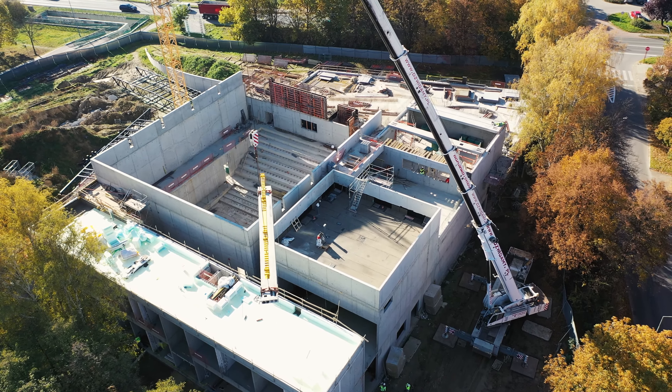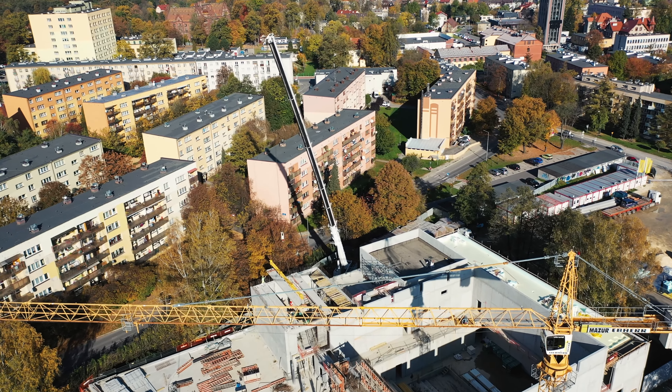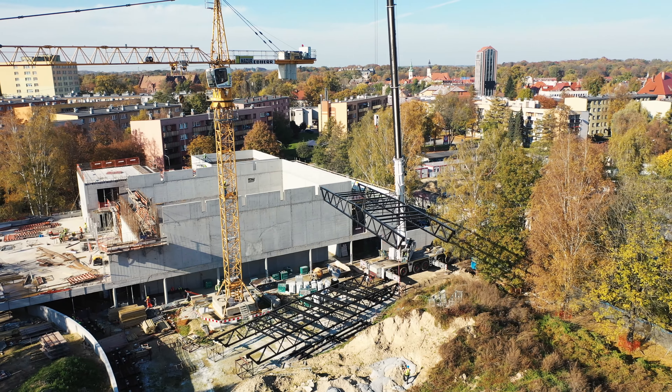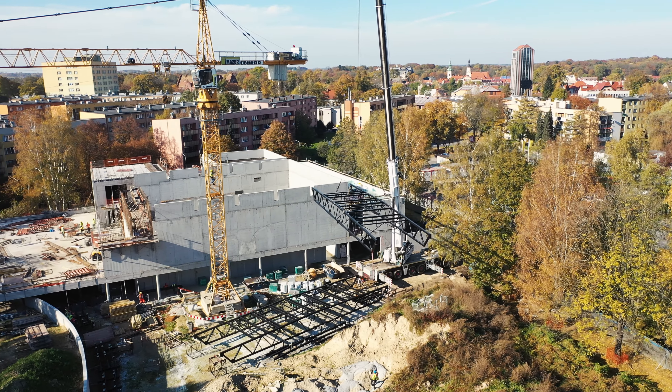Z wykorzystaniem tego samego ciężkiego sprzętu została również zamontowana konstrukcja stalowa nad salą widowiskową, którą uprzednio zabezpieczono przeciwpożarowo. Wyłożono na niej warstwę nośną w postaci blachy trapezowej. Na stropie nad częścią administracyjną ułożono termoizolację.